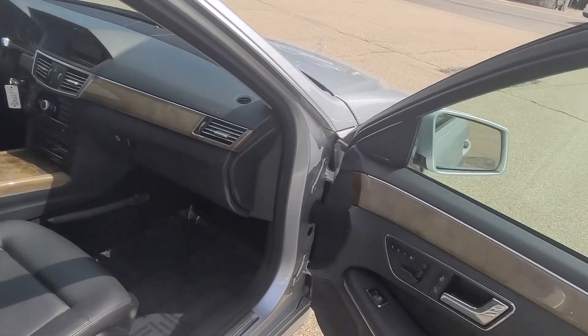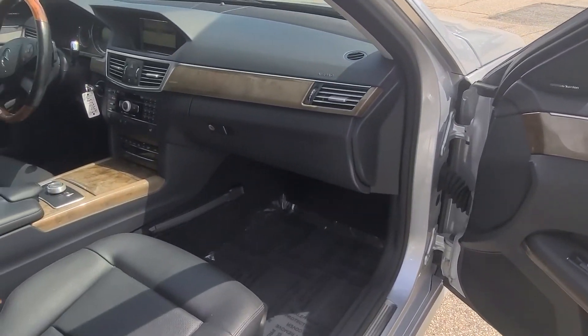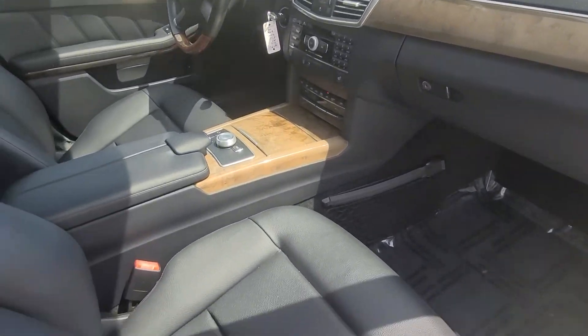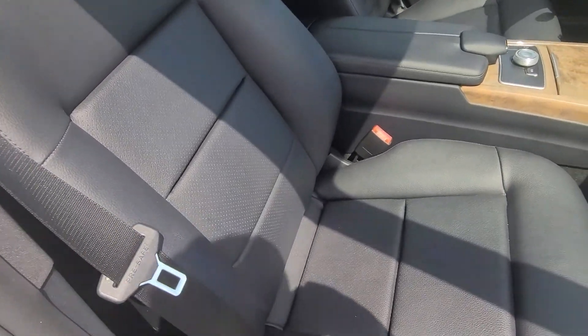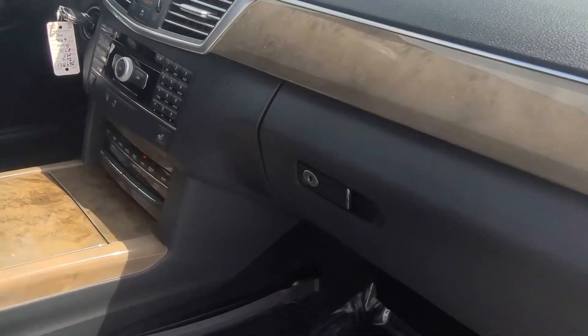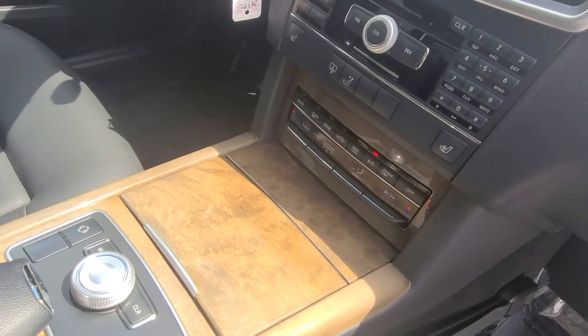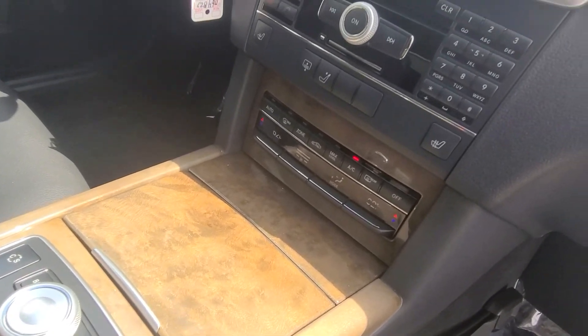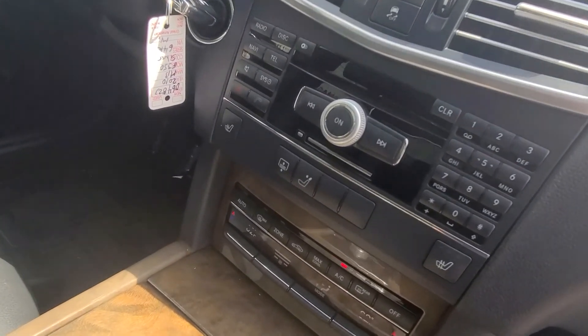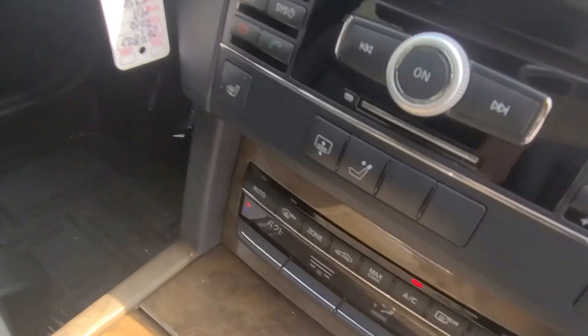Inside the car, the level of luxury in these E-Classes of this generation is really outstanding. The seats are showing just about no wear at all. The wood grain dashboard and center console look outstanding. We've got dual-zone climate control and the AC is blowing ice cold.